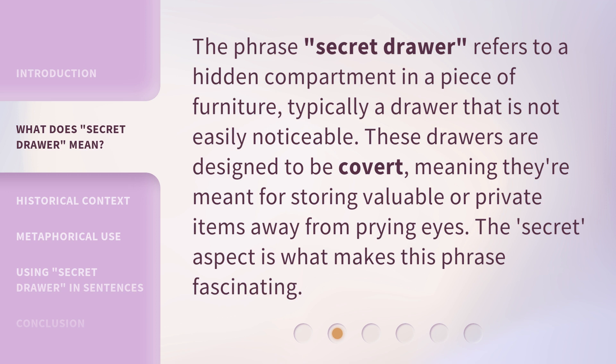The phrase 'secret drawer' refers to a hidden compartment in a piece of furniture, typically a drawer that is not easily noticeable. These drawers are designed to be covert, meaning they're meant for storing valuable or private items away from prying eyes. The secret aspect is what makes this phrase fascinating.